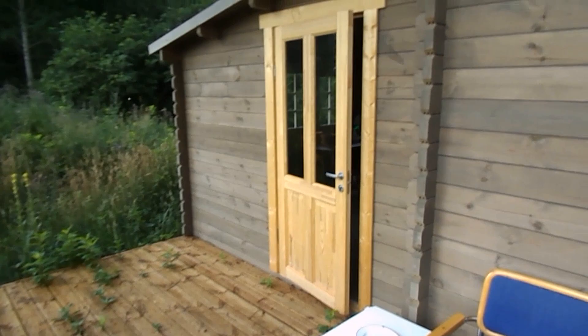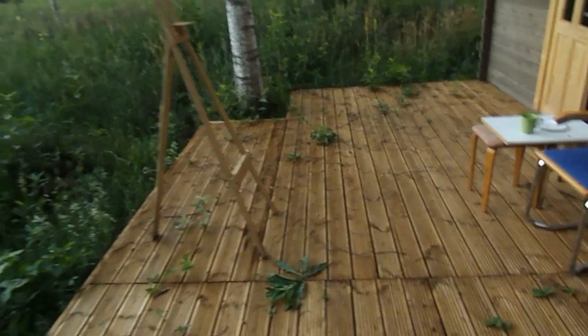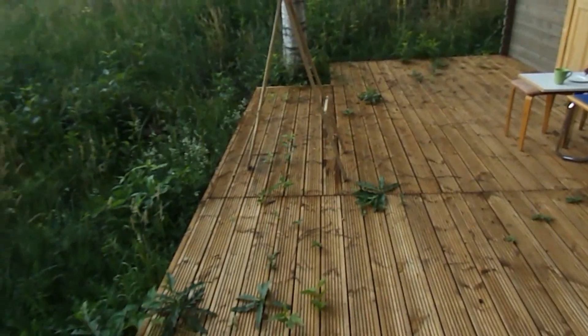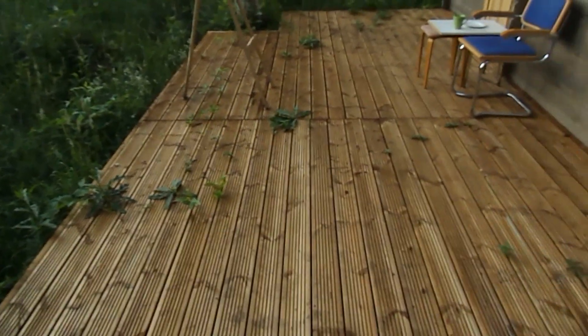Here's the kitchen door that Arthur built and the terrace. It was only built six weeks ago, something like that. And the weeds are already coming up through it. So I need to do something about that.